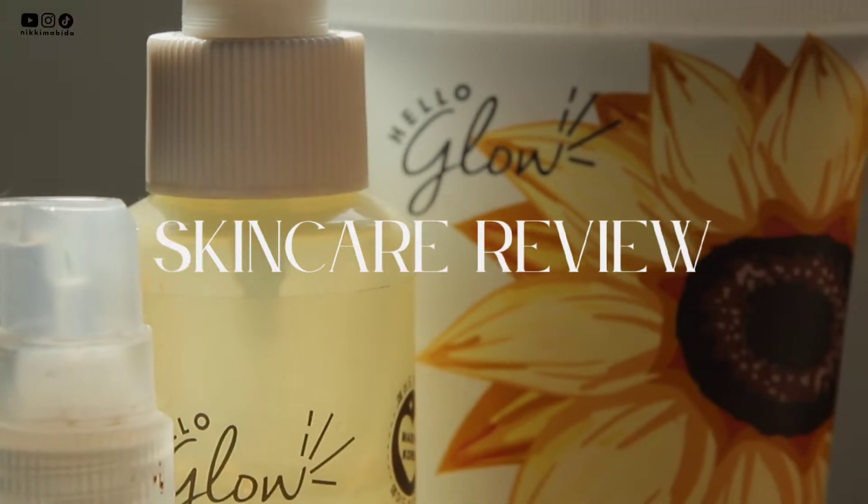Hello everyone and welcome back to my channel. My name is Niki and in today's video I'm gonna be reviewing the Sunflower Collection from Hello Glow. I think they are really leveling up the skincare game for Filipinas.